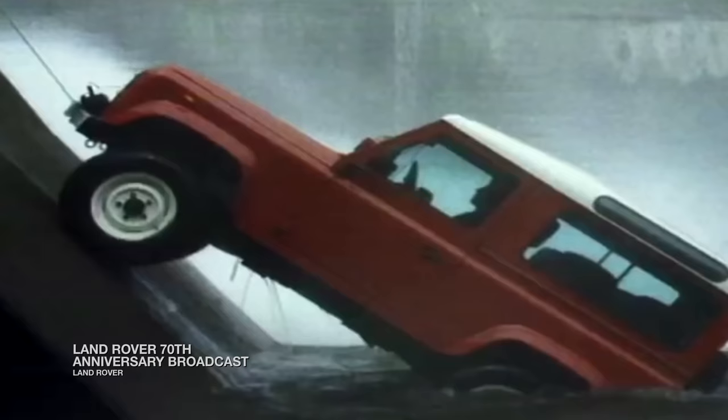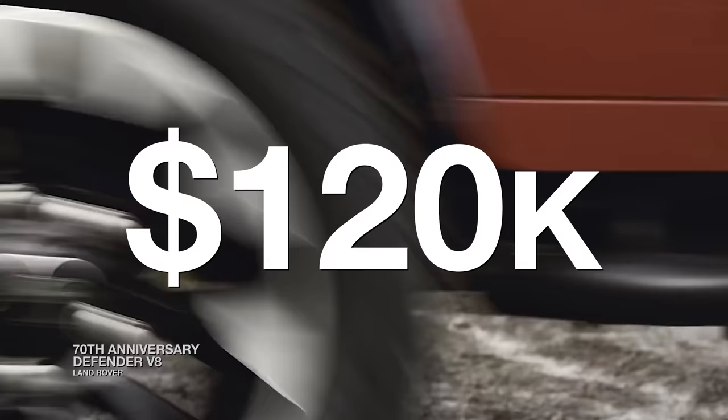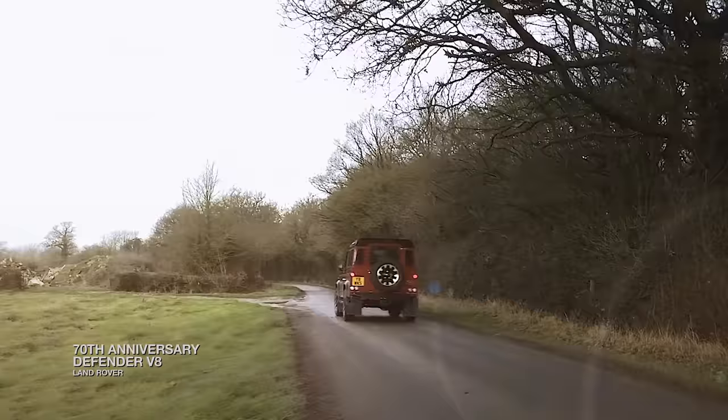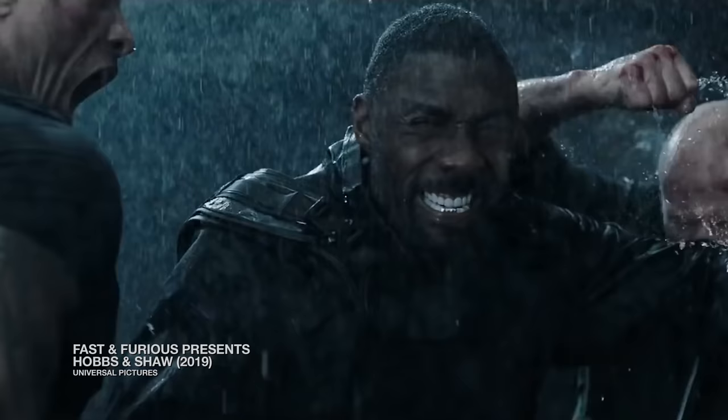Even vintage Defenders are widely desired. A 90s Land Rover Defender can be priced beyond $120,000 in today's resale market. So how did Land Rover Defenders gain a six-figure sticker price and become a status symbol for names like Justin Bieber and Idris Elba?